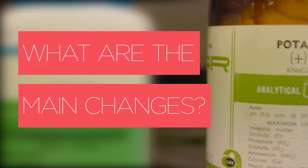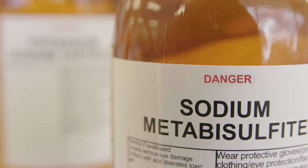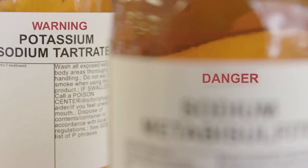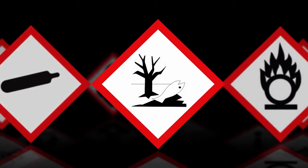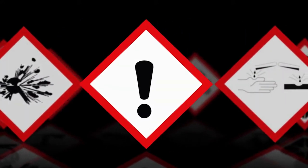Firstly, the GHS now uses one of two words to signal the level of classification: they are 'danger' or 'warning'. The GHS also uses nine standard symbols or pictograms to show how chemicals are classified.